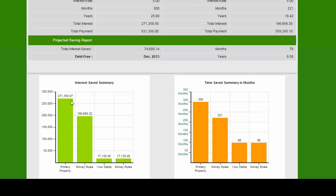Down here is the interest saved comparison. They were going to pay $271,000 in interest — now they're only going to pay $197,000. And instead of over 25 years, they're just going to pay it out over 18 and a half years.